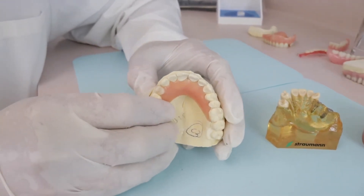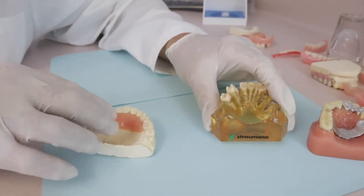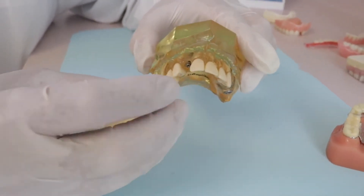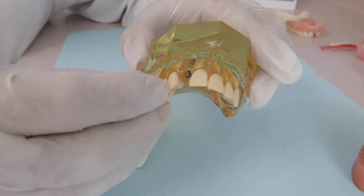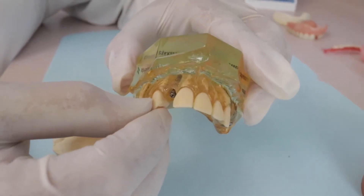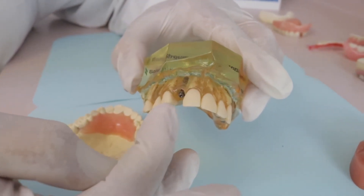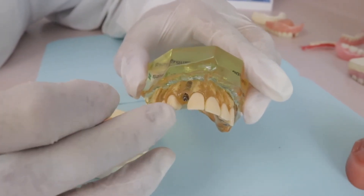The more permanent solution is to go with a single implant. This is actually an implant placed in this model. The advantage to the implant is that you don't have to touch the teeth on either side of the lost tooth.